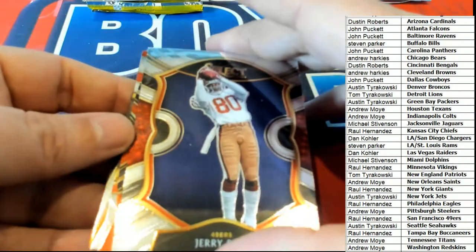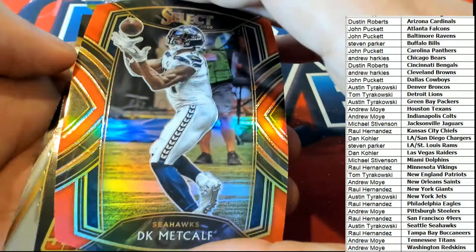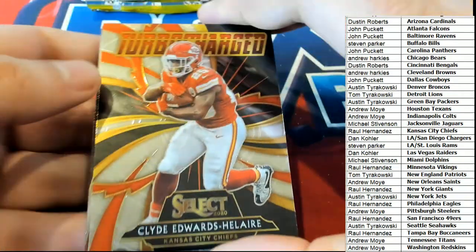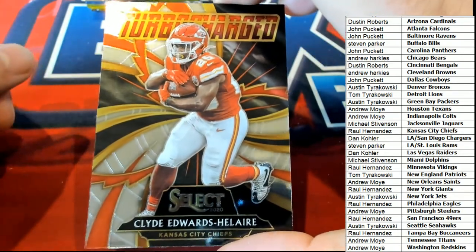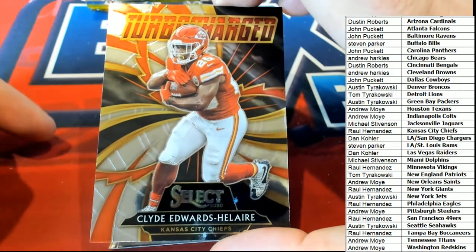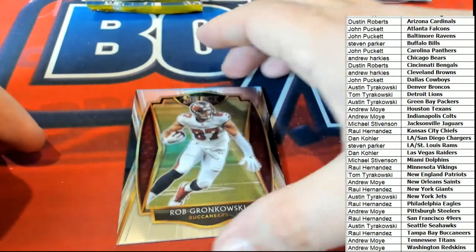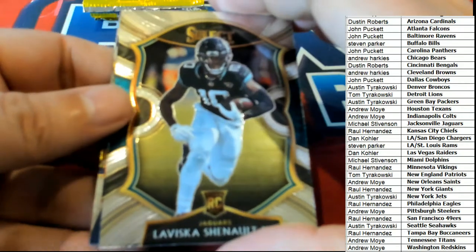Here is Jerry Rice concourse. What else is coming out of here - DK Metcalf for Seattle, club level, second year man in this product. This is a rookie card for Kansas City and Rallo - a turbocharged. Gronk, premier level! Way to go, that's a great Edwards-Helaire, the running back for the Chiefs. Congratulations again with that one, Rallo.